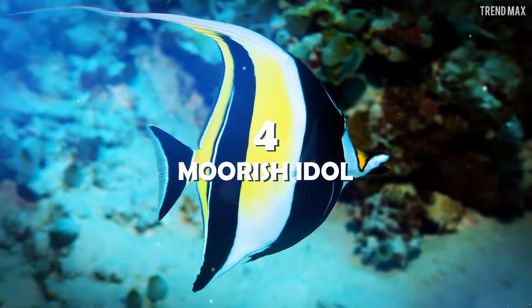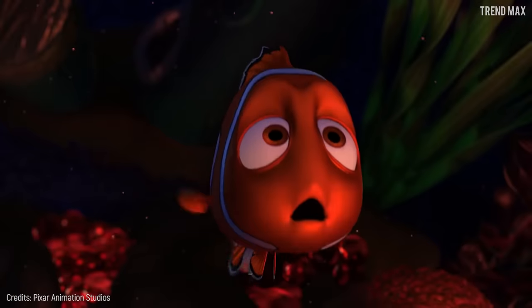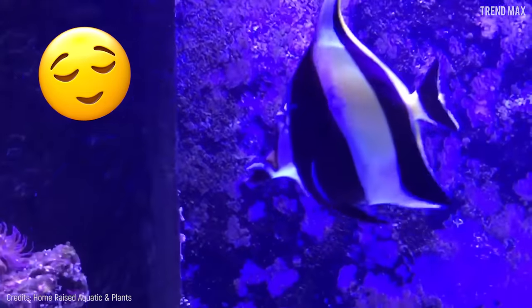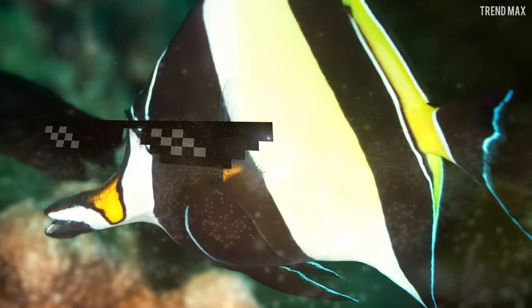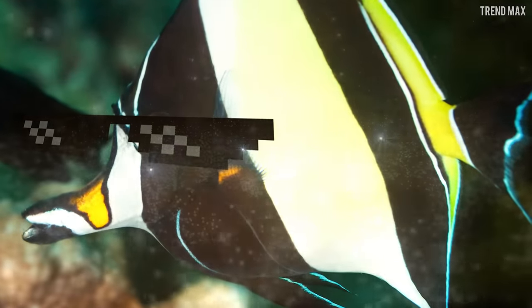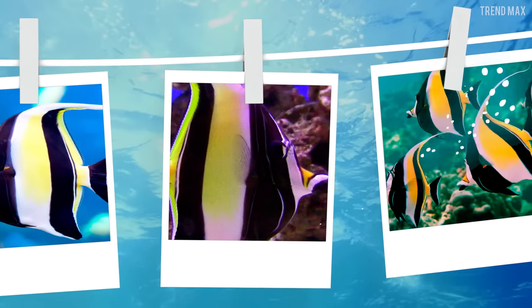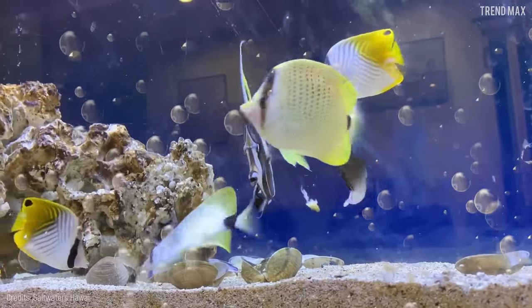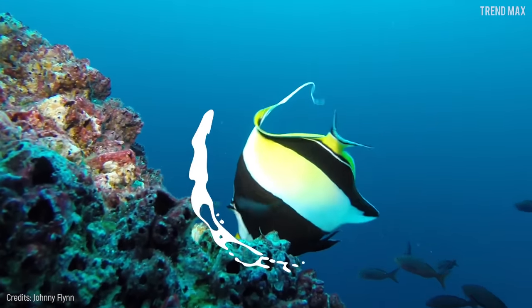Number 4: Moorish Idol. Before Finding Nemo was released in theaters, the Moorish Idol fish was already famous in the world. There's no portfolio of underwater photographers without at least one picture of this beautiful fish swimming in the coral reefs of the Indo-Pacific Ocean. It's no surprise that they are very popular among aquariums — children and adults alike wonder at their beautiful shape and deep white, black, and yellow colors.